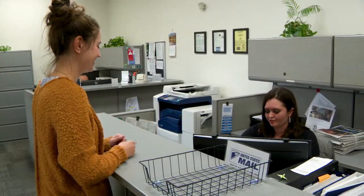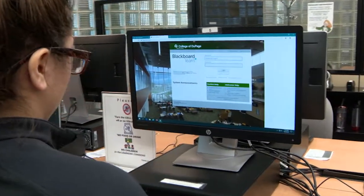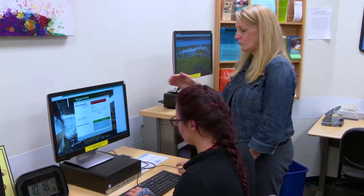Student services include registration, counseling, and admissions appointments, and general assistance with Blackboard, MyAccess, financial aid forms, setting up payment plans, and the college's website.